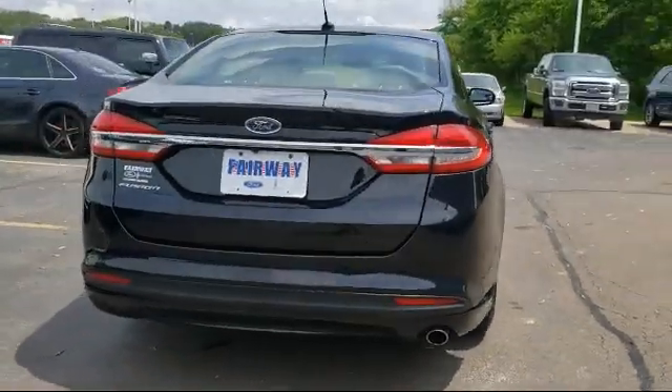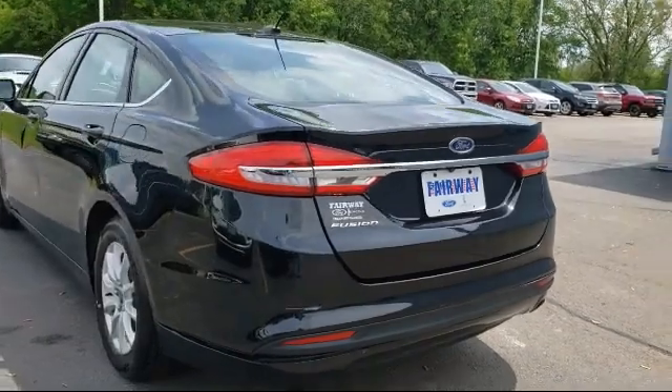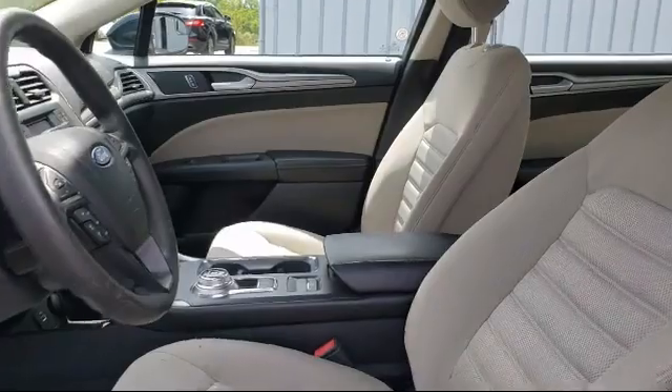It also features a tire pressure monitoring system, fully automatic headlights, air conditioning, and the SYNC communications and entertainment system — and has less than 70,000 miles on the odometer.